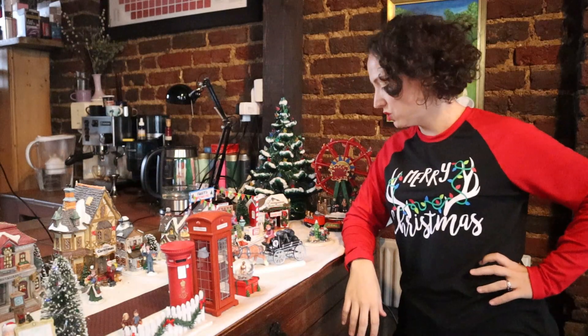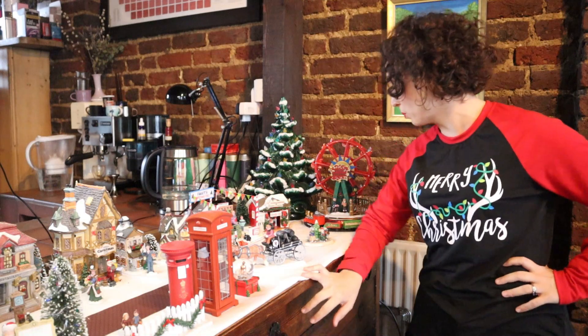So here it is — my Christmas Village 2019, the first decoration I've put up this year, and I think it turned out super great.